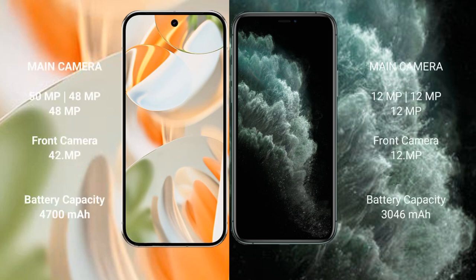Google Pixel 9 Pro features a triple rear camera setup with 50MPxl, 48MPxl, and 48MPxl lenses, plus a 42MPxl front camera. iPhone 11 Pro also features a triple rear camera setup with 12MPxl, 12MPxl, and 12MPxl lenses, plus a 12MPxl front camera.